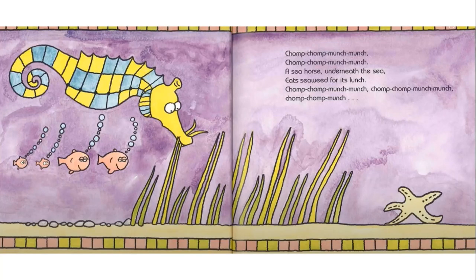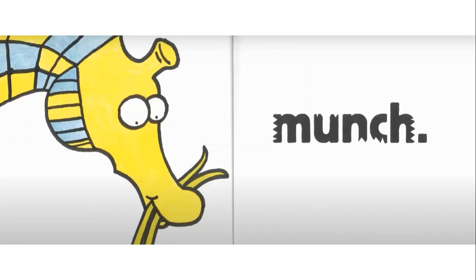Chomp, chomp, munch, munch. Chomp, chomp, munch, munch. A seahorse underneath the sea eats seaweed for its lunch. Chomp, chomp, munch, munch. Chomp, chomp, munch, munch.